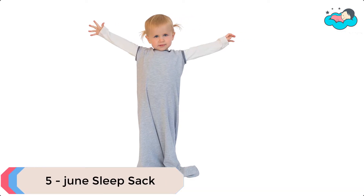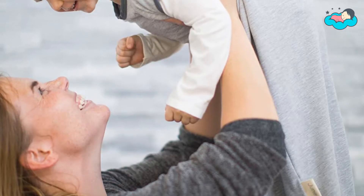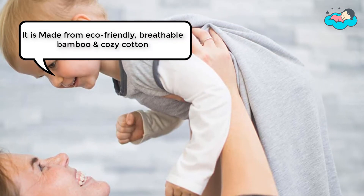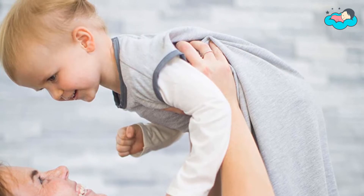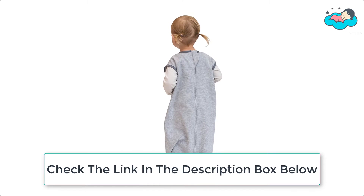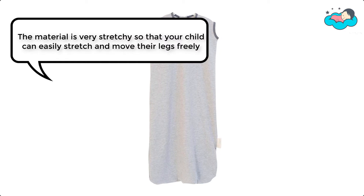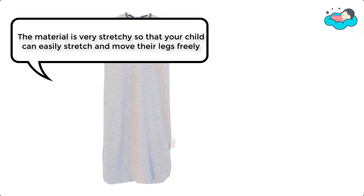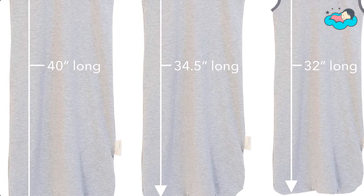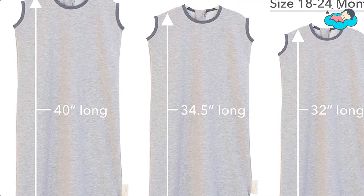At number 5, we have June Sleep Sack. These buttery soft and stretchy back-zip bags are designed to be comforting and hard for your child to remove at night and during naps. Made from eco-friendly breathable bamboo and cozy cotton, they feature zippers in the back and reinforced binding along the neck and arm holes so your toddler can't easily wiggle their way out. The material is very stretchy so your child can stretch and move their legs freely, while the arm and neck holes are form-fitting to prevent easy removal.